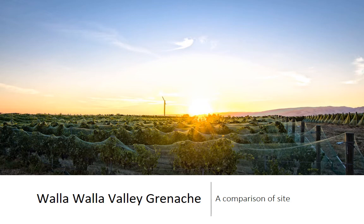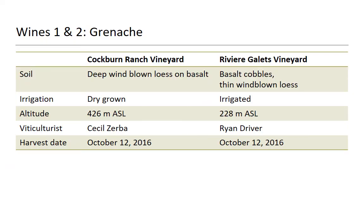Walla Walla Valley Grenache. Let's compare a couple of Grenaches and look at some different sites. We've got two different vineyards — both in Oregon. Cochrane Ranch Vineyard has deep windblown loess over basalt, was dry grown in 2016 with no irrigation, sits at about 426 meters above sea level, with viticulturist Cecil Zerba, and was harvested October 12, 2016. On the other end of the spectrum, Riviera Gallais Vineyard has basalt cobbles on thin windblown loess, is irrigated, sits at about 228 meters above sea level, with viticulturist Ryan Driver — a graduate of our program. Both were picked on the same day, same tonnage, and made identically.